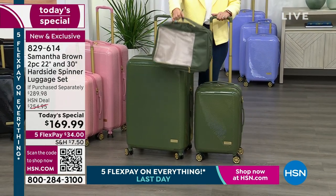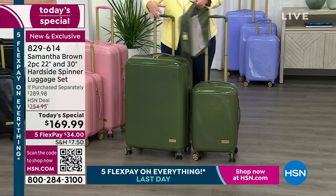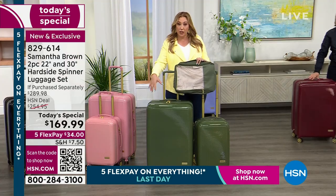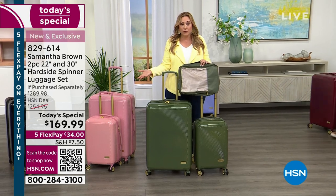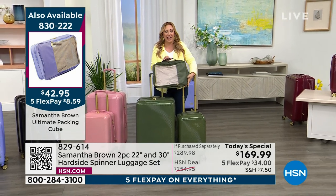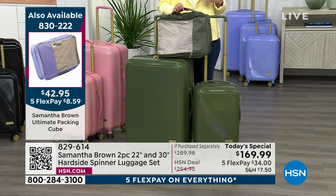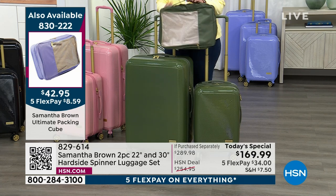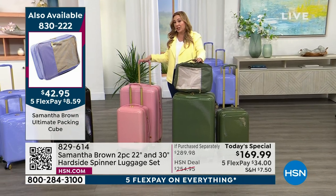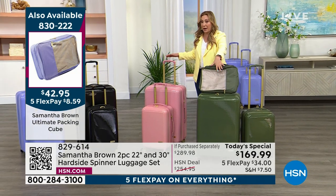I'm showing you the packing cube — definitely buy two. Look how gorgeous and elegant this looks in the olive. Even if you get one packing cube, bring the other one empty and put your dirty clothes in it. That's one of the ways I use my packing cubes. You will be so sad if you don't add them and they sell out — I've experienced that sadness. It is a sadness for which there is no coming back.